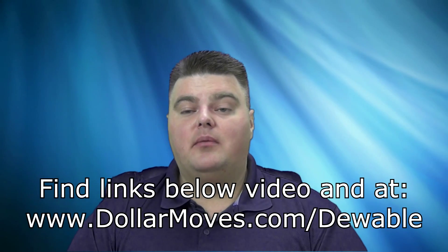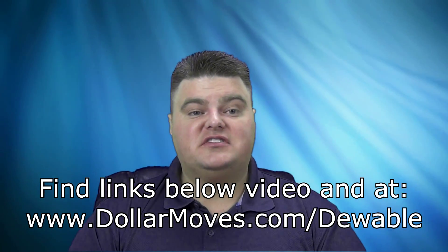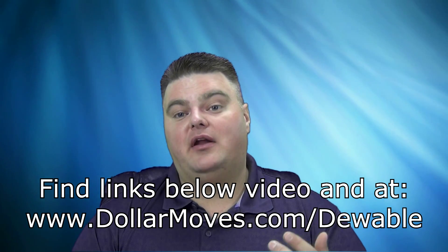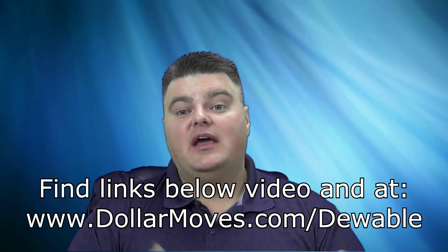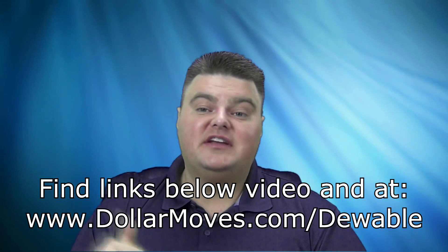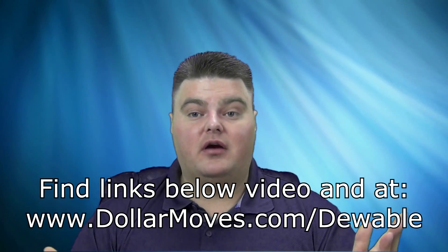I'll have links below this video — you can find links to all of this information, to the course, to find out more information about it and to purchase it. The product find services will also have links down below. All of them are affiliate links, so if you do purchase from them, I will get a kickback and I do appreciate that. But if you don't want to purchase through me, you can always Google it and get it on your own.